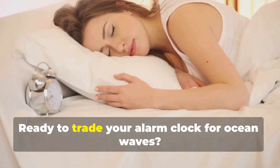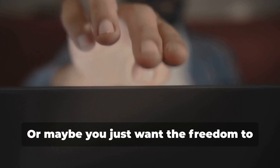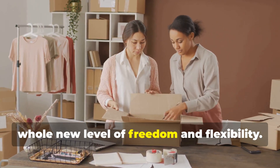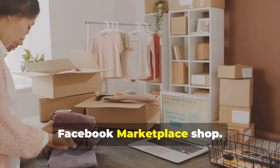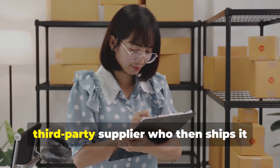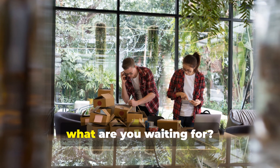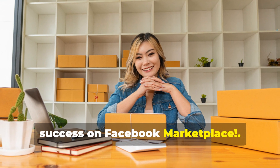Ready to trade your alarm clock for ocean waves, or maybe you just want the freedom to work from anywhere in the world? Drop shipping could be your ticket to a whole new level of freedom and flexibility. You list products for sale on your Facebook Marketplace shop, and when a customer places an order, you purchase the product from a third-party supplier who ships it directly to the customer.